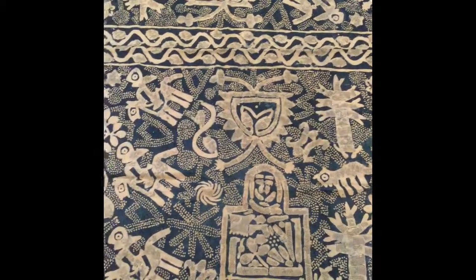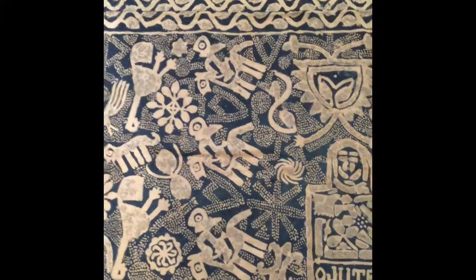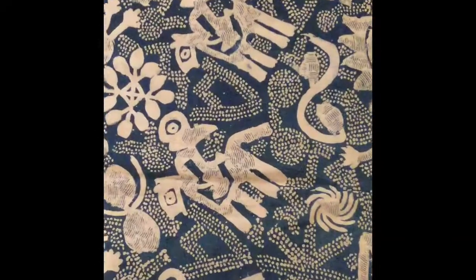This is a woman's wrapper cloth from the Yoruba from Nigeria. Textiles decorated by using starch made from cassava flour to resist the indigo dye were known as adire eleko. The starch was only applied to one side, so the underside would be plain blue.